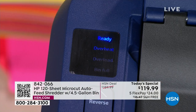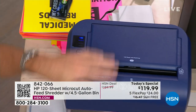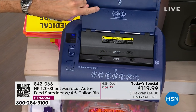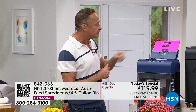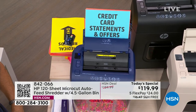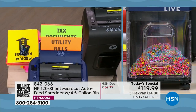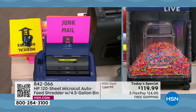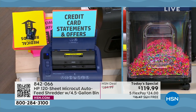This is the first today's special we've ever done from HP on a shredder — we've done lots of computers and printers, but this is the first time we've had a shredder as a today's special. It's the only one we will do all year. This is not only our best value but our most powerful shredder. It has an auto document feeder — up to 120 sheets of paper, like industrial strength. Watch how fast this is.